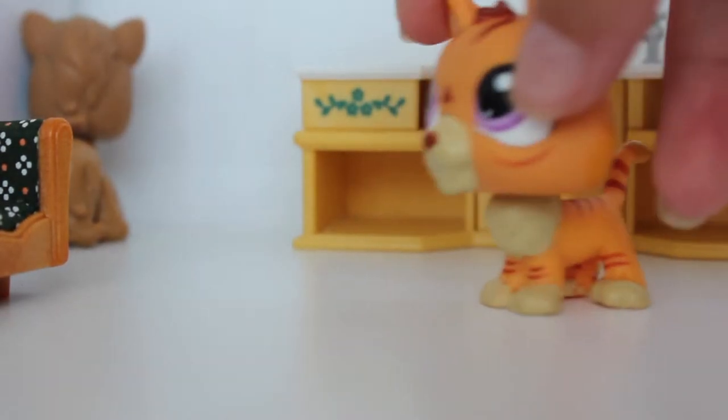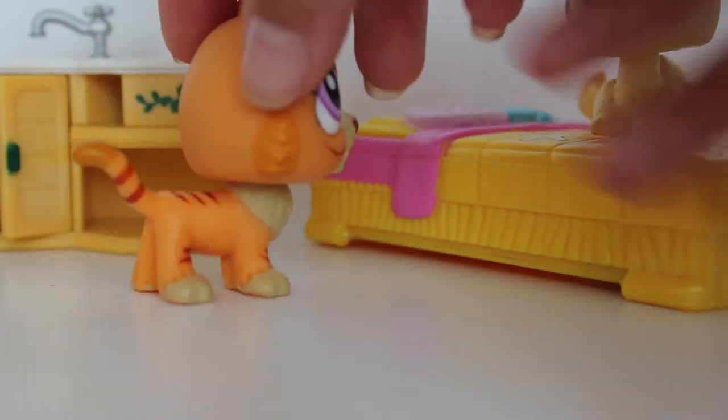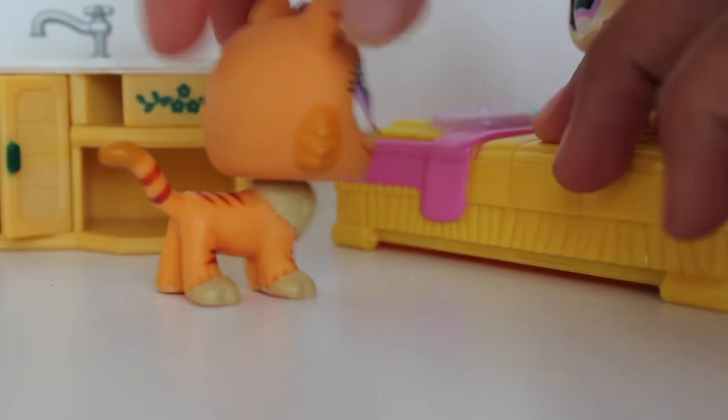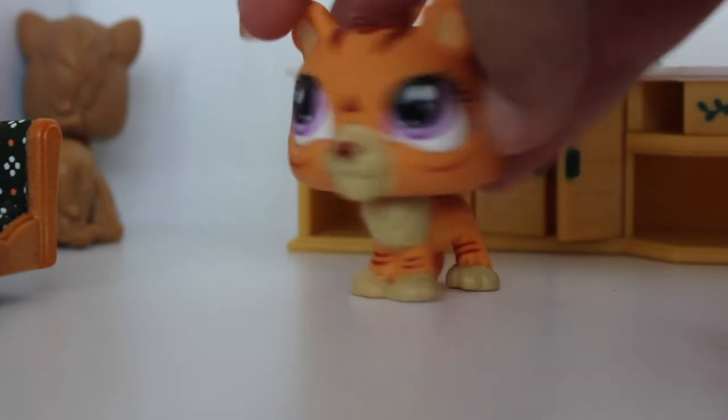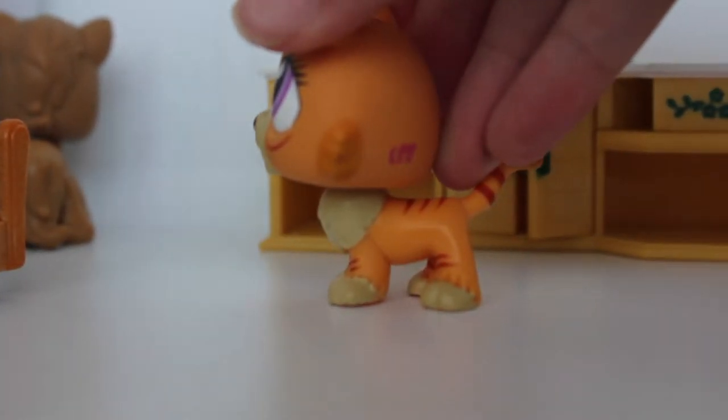Excuse me! Okay, so we hid it there — we hid it in here, right? Okay. She'll never find it there. Tell her to look under the... no, we have to give her a hint. Okay — a bad hint.